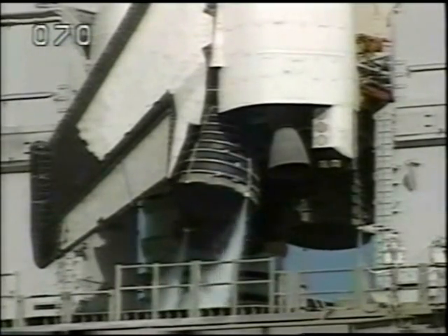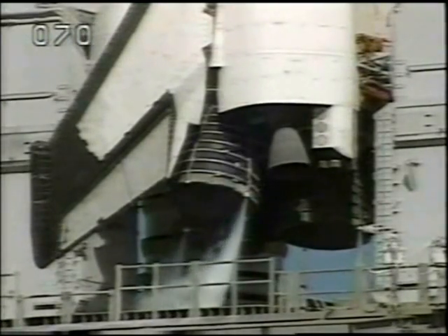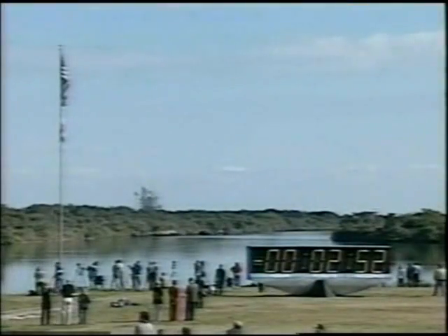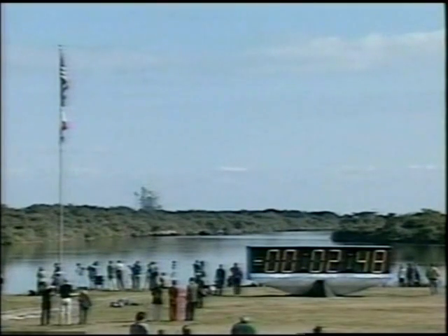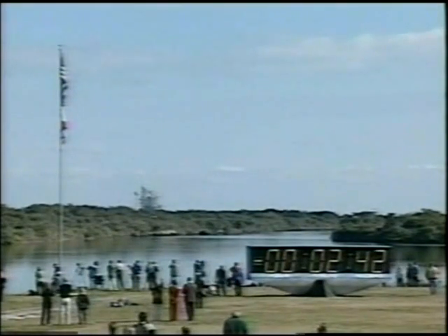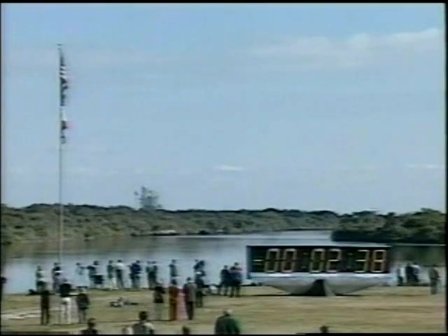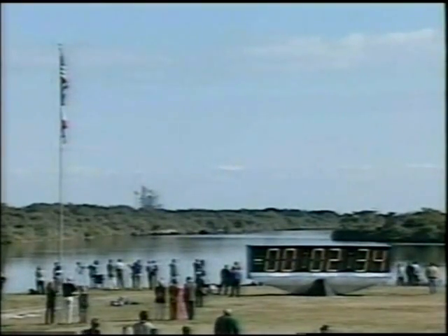T-minus three minutes and counting, and everything is looking good for launch this morning. All systems on board Columbia are operating with no problems reported. The gaseous oxygen vent hood will be slowly retracted away from the top of the external tank. Clear caution warning memory, verify no unexpected errors. We see no unexpected errors.